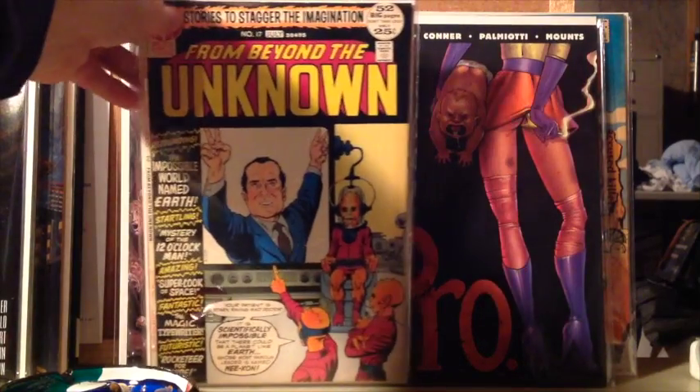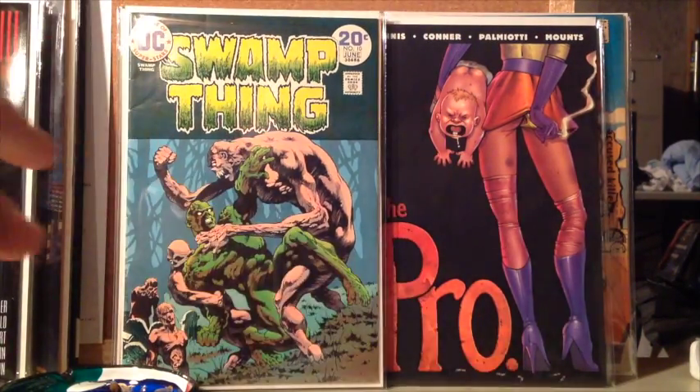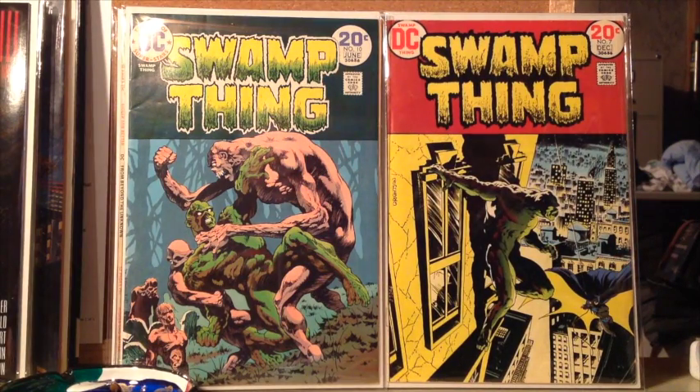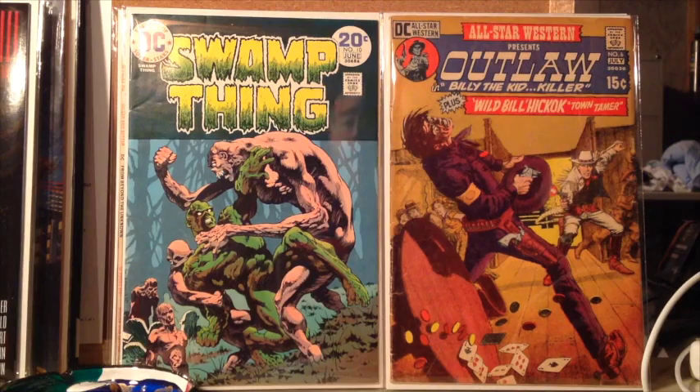Here's number 17 from Beyond the Unknown — got Tricky Dick on the cover, that famous pose. I thought I'd show these Swamp Things because I really love these. I think it's the last Bernie Wrightson issue, number 10. And of course you gotta have Bernie Wrightson Batman and Swamp Thing — just can't go wrong with that. I am definitely a Neal Adams fan. Actually, I have another Neal Adams book — I picked that up a couple years ago. And I'm also a huge fan of poker, so maybe sometime I'll tell about my poker story. I picked that up and just knew it had to be a Neal Adams cover — and turns out I guess it is.